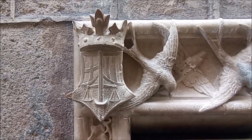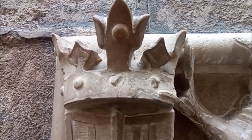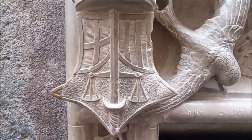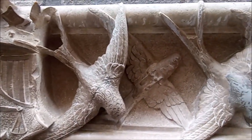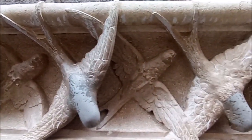Bústia modernista de marbre, obra de Lluís Domènech i Montaner, situada a la façana de la Casa de l'Ardiaca — Casa del Arcediano — para la entonces sede del Col·legi d'Advocats de Barcelona. En este buzón vemos unas golondrinas, una tortuga y una hiedra de siete hojas. También está el escudo del Col·legi d'Advocats de Barcelona. El escultor que esculpió el buzón fue Alfons Jujol i Bach.